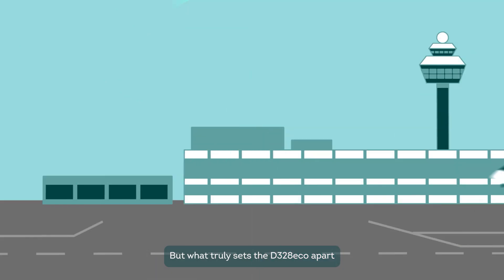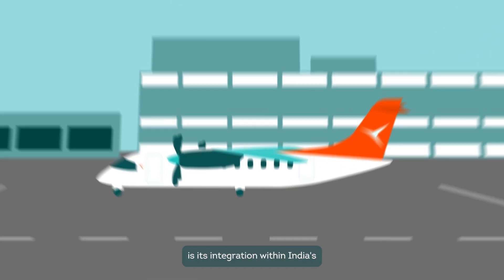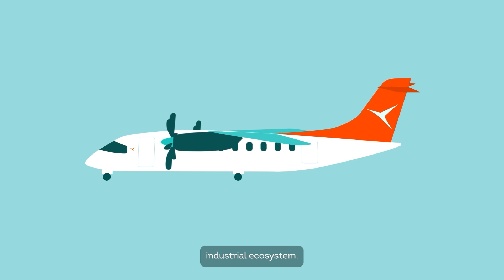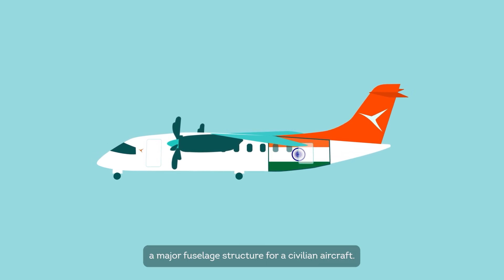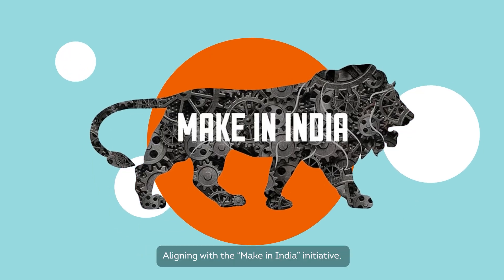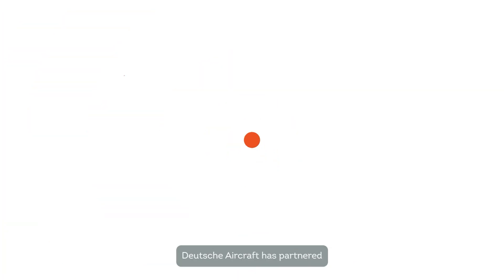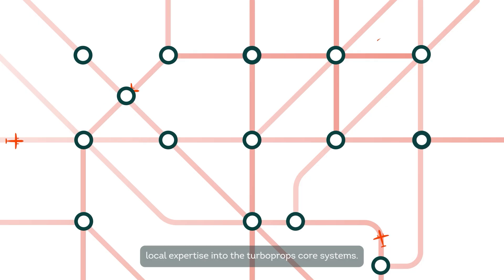But what truly sets the D-328 Eco apart is its integration within India's industrial ecosystem. For the first time, an Indian manufacturer is supplying a major fuselage structure for a civilian aircraft. Aligning with the Make in India initiative, Deutsche Aircraft has partnered with leading Indian companies — Dynamatic Technologies, SciENT, and SASMOS HET — to integrate local expertise into the turboprop's core systems.